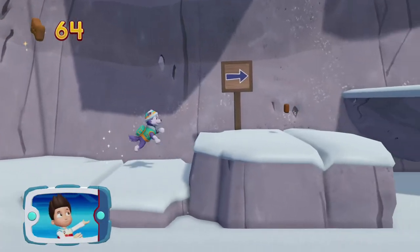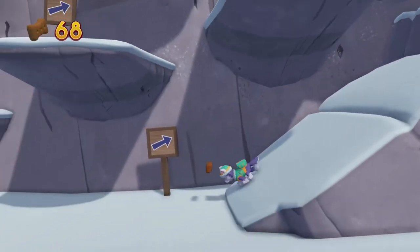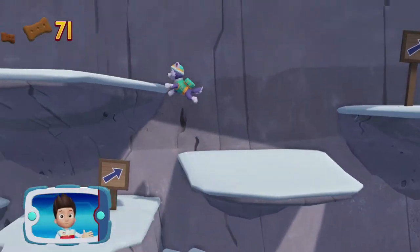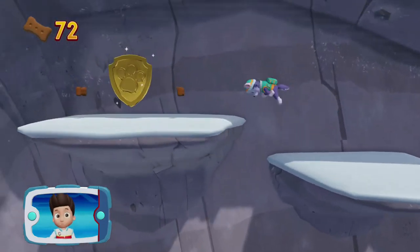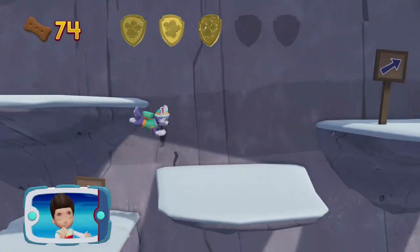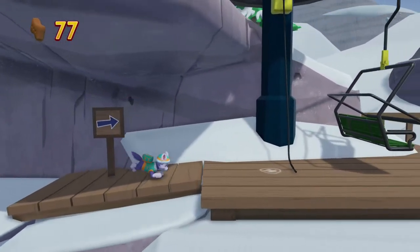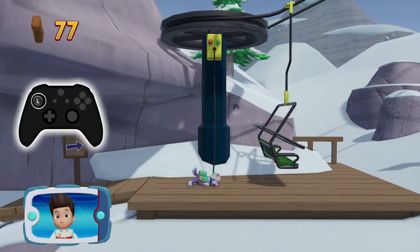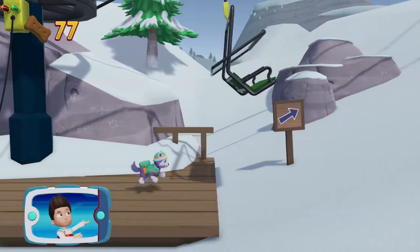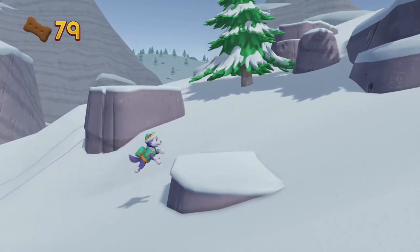I'm detecting a golden paw print somewhere nearby. Help Everest reach the gate at the bottom of the mountain and unlock it so that we can rescue Mr. Porter and his grandson Alex. A golden paw print — you got it! Collect all of the golden paw prints that you can find. To pull the rope to the left, move the left stick. Go quickly — you have to get through the path before it closes. Great job! We're almost there!